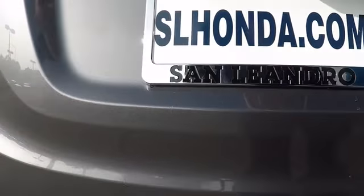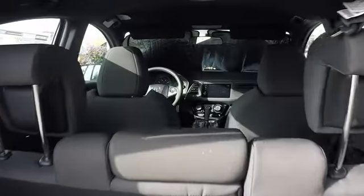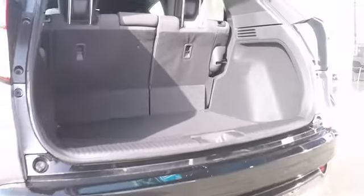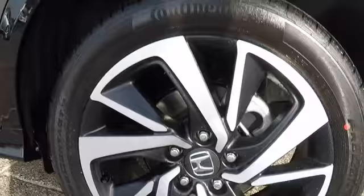Keyless entry, stability control, anti-lock braking system, steering wheel audio controls, traction control, backup camera, leather-wrapped steering wheel, Bluetooth, power steering, adjustable steering wheel, floor mats, aluminum wheels, four-wheel disc brakes.